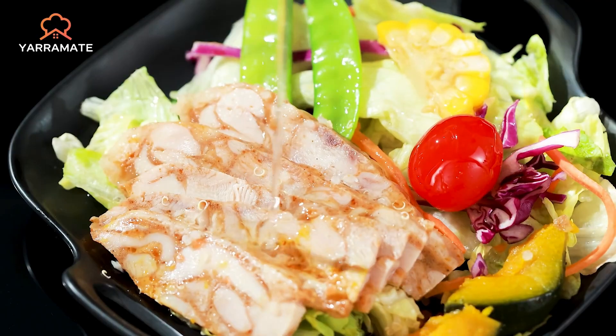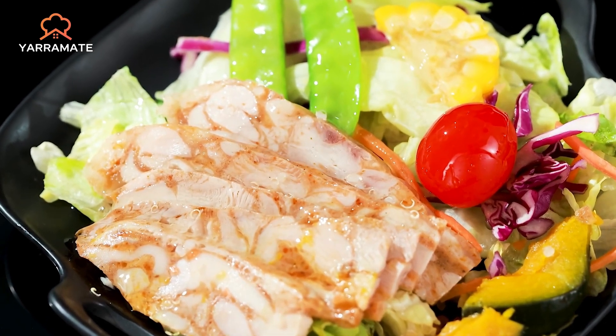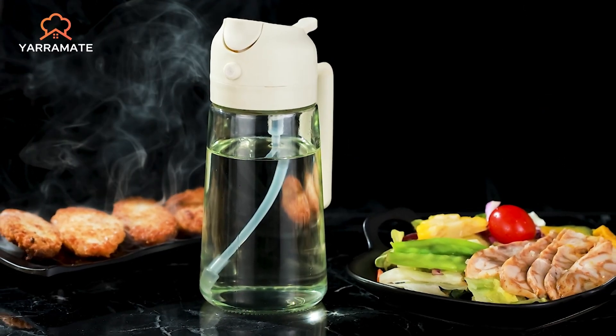Its premium materials, large capacity, and user-friendly design make it the top choice for anyone looking for an all-in-one oil sprayer that can handle various cooking tasks efficiently.